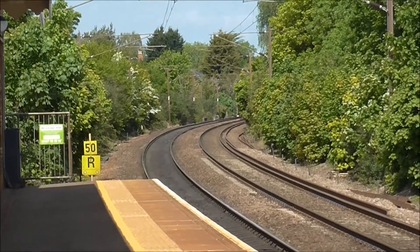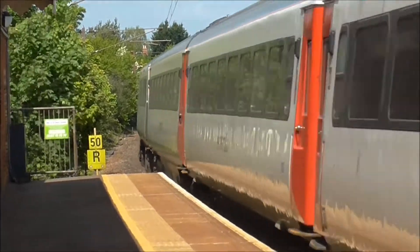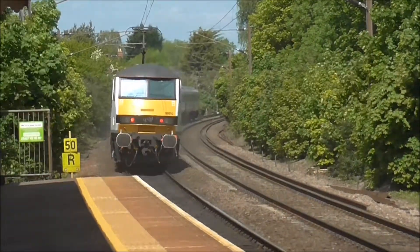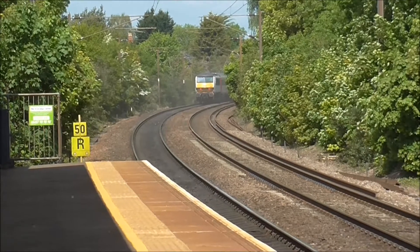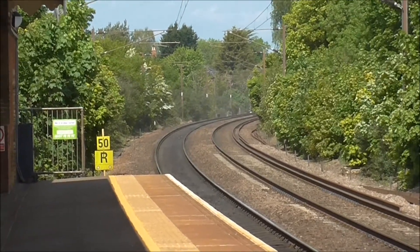Here comes the Mark III set going to Norwich. 90.010 on the rear, en route to Norwich. He was certainly going by at a rate of knots — I reckon he's pushing to make up lost time.